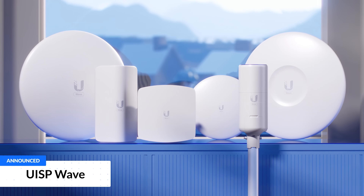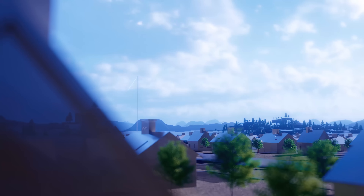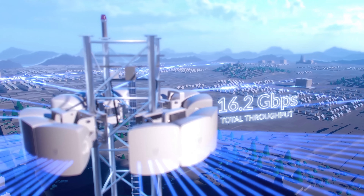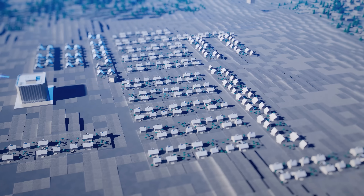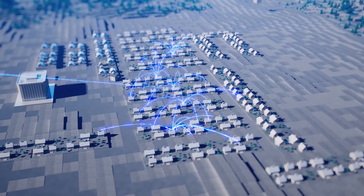We are excited to announce WAVE Technology, now in early access — our most impressive engineering achievement to date. WAVE is capable of distributing multi-gigabit, fiber-like internet to communities with unparalleled economic efficiency and deployment flexibility.